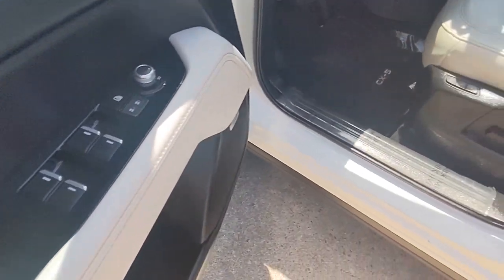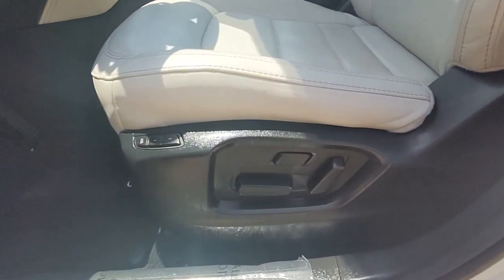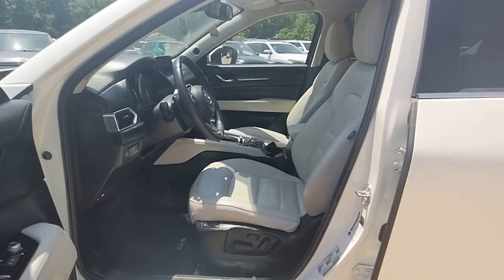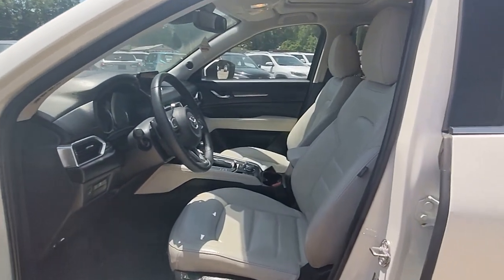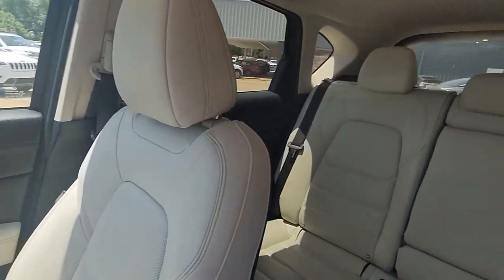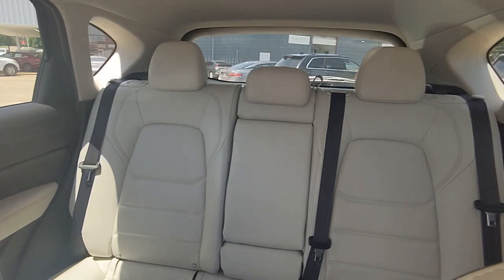The following are some of this vehicle's highlighted options: lane departure warning, all-wheel drive, keyless entry, sun/moonroof, satellite radio, premium sound system, power passenger seat, heated mirrors, backup camera, power liftgate.